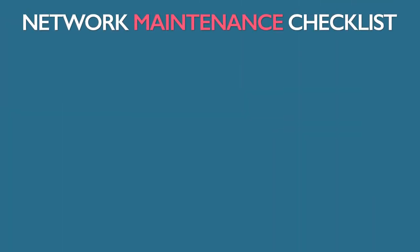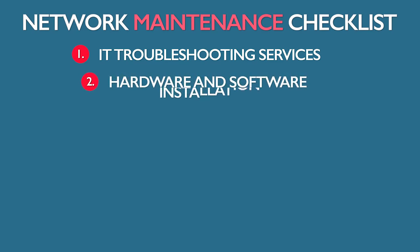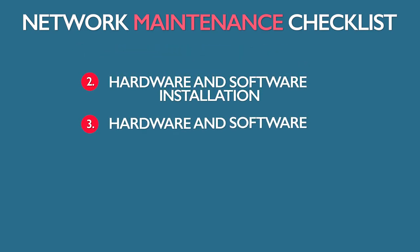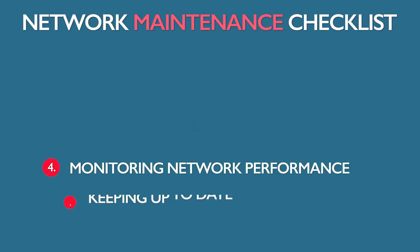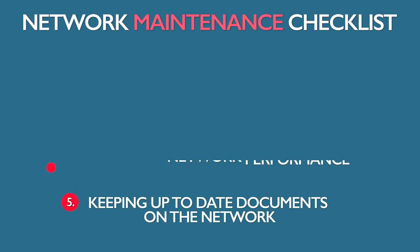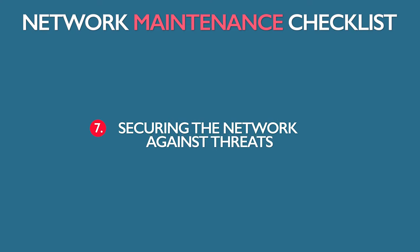Some of the checklist items are: IT troubleshooting services, hardware and software installation, hardware and software configuration, monitoring network performance, keeping up-to-date documents on the network, ensuring compliance with company and legal policies, and securing the network against threats.